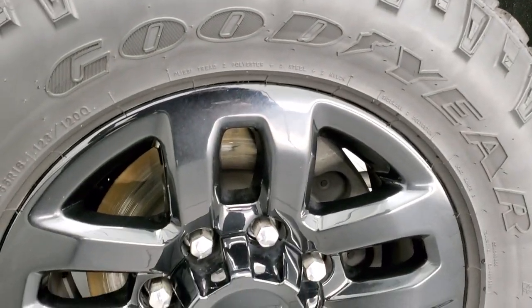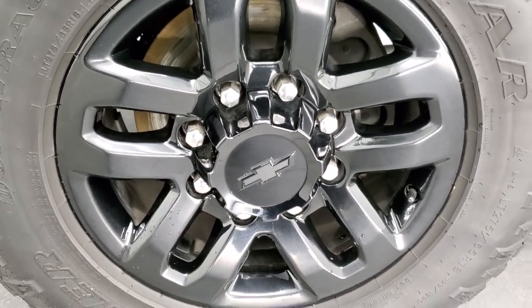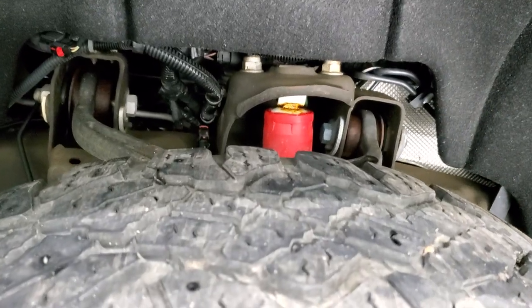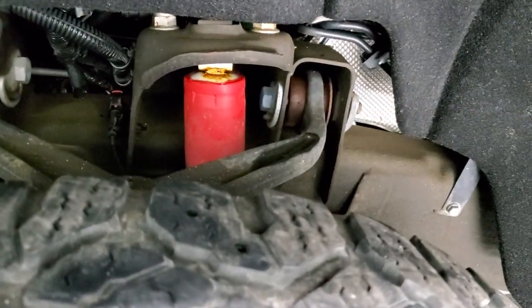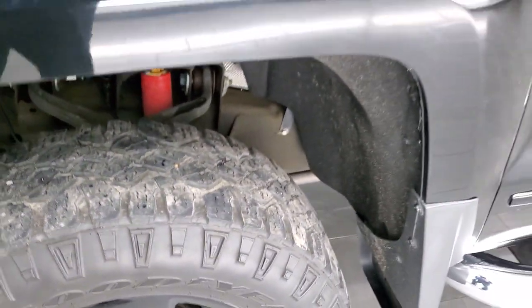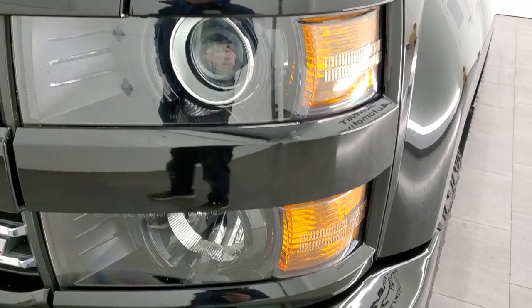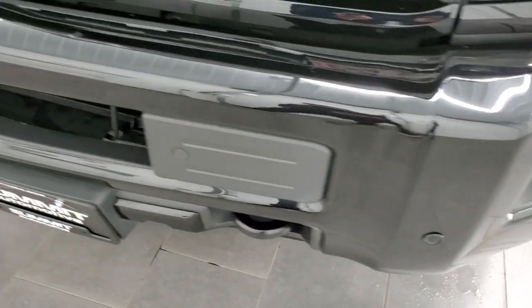This one comes with the 18-inch black painted rims, part of the Midnight Edition. It has the Goodyear Wrangler Duratrac LT 275/65 R18 tires and these tires have right around half the tread left. Frame and underbody is in excellent condition. Front fender is in excellent shape as well — I didn't see any dents or dings on there. This one comes with the projector lamp headlamps, the blacked-out headlamp bezels, factory fog lights, and front bumper parking sensors.